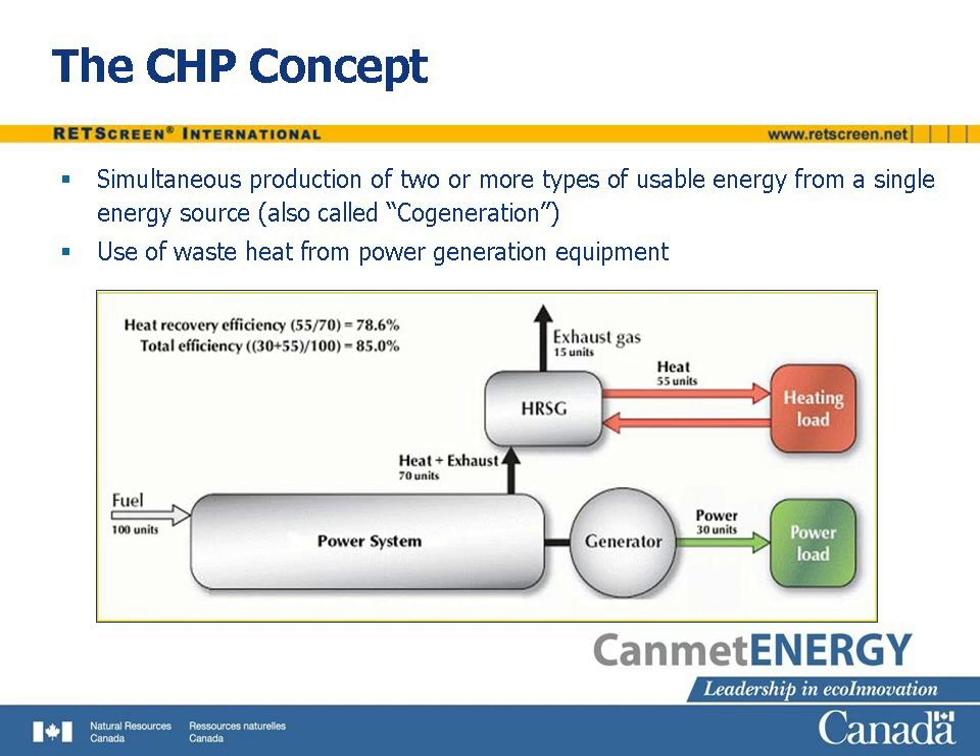The CHP concept is illustrated by a diagram. The input to the system is 100 units of energy, embodied in fuel. This operates the power system, which drives an electrical generator. The output of this generator is 30 units of electrical energy. If this equipment were not part of a CHP system, the efficiency would therefore be 30 percent, and 70 percent of the energy embodied by the fuel would be wasted as heat and exhaust. By adding a heat recovery steam generator, or HRSG, however, 55 units of useful heat can be extracted from this waste stream and fed to a heating load. The heat recovery efficiency is around 75 to 80 percent, and the overall efficiency is therefore 85 percent.